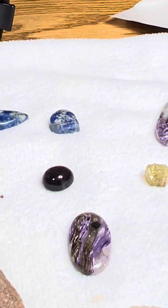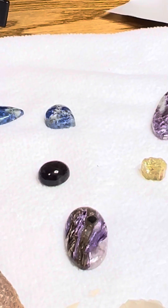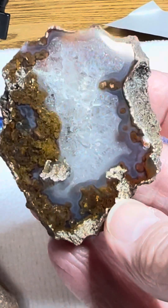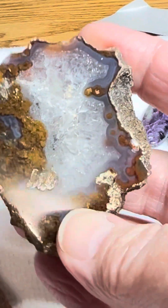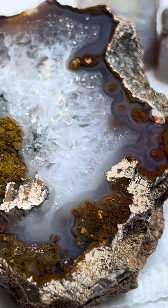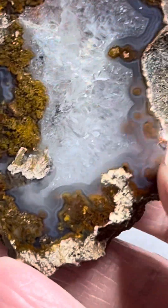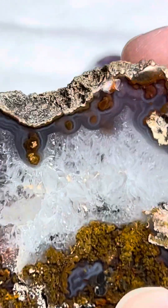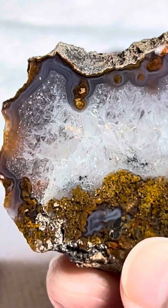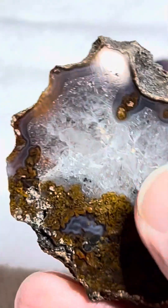And not only did he gift me that, he gifted me several Walker Ranch Agates. These are my favorite agates so far. I love the LSA and Spiria Agates, but I just don't think they can compare to the Walker Ranch. I mean, there are some amazing LSAs out there, but they just can't compare.